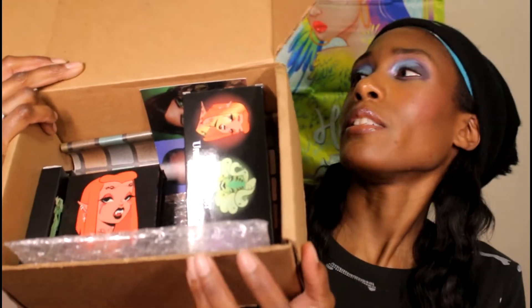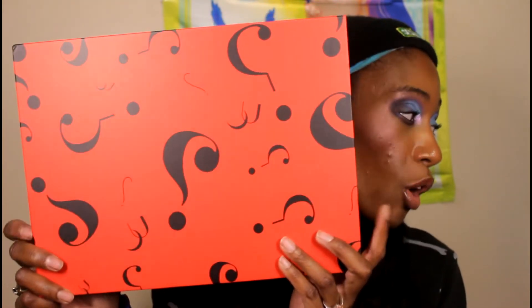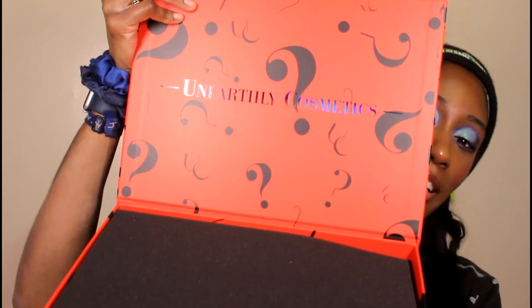I have my original box of stuff — I think it's a Beauty List box — just so you can see what the original Halloween collection looks like. I wanted to see how similar the products were. This is the outside; the original one is orange with question marks and a black background. This one says Unearthly Cosmetics, has a foam insert just like last time. It's kind of the same concept except you get a bigger palette instead of a quad.